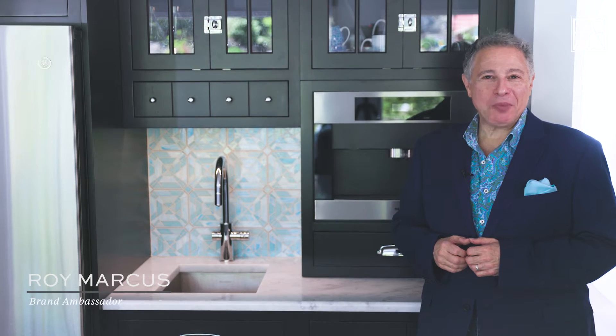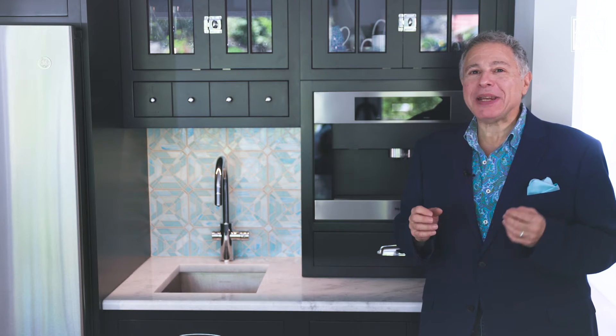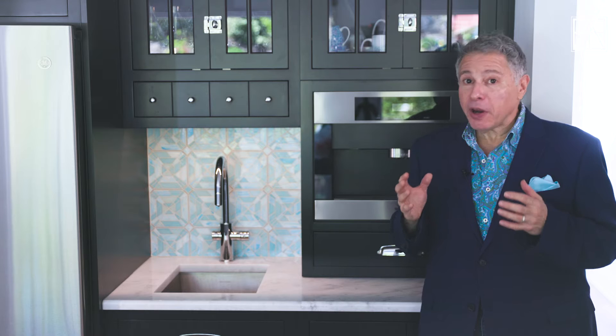Welcome to the Monday Morning Moment. I'm Roy Marcus. One of the great glories of Artistic Tile's repertoire is how many different styles of design, different philosophies, different aesthetics there are for which we have perfect choices. Take transitional — a very popular style, especially in large beautiful kitchens in our most beautiful suburbs.